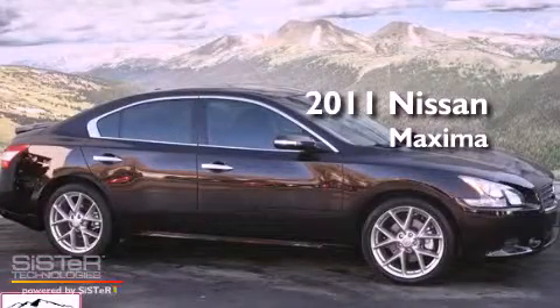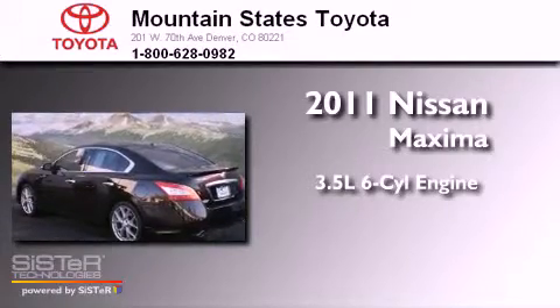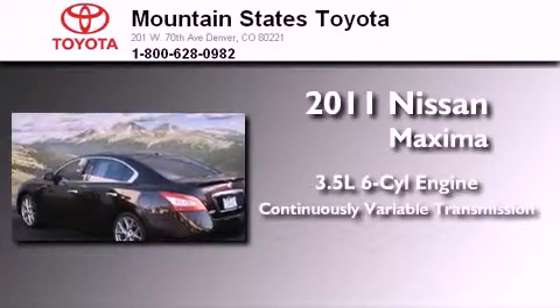This is a 2011 Nissan Maxima. It has a 3.5-liter six-cylinder engine and a continuous variable transmission.